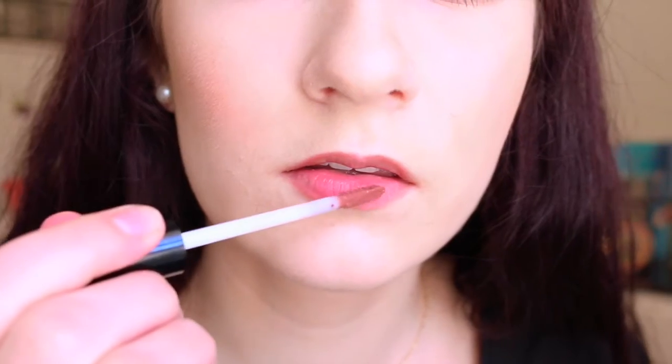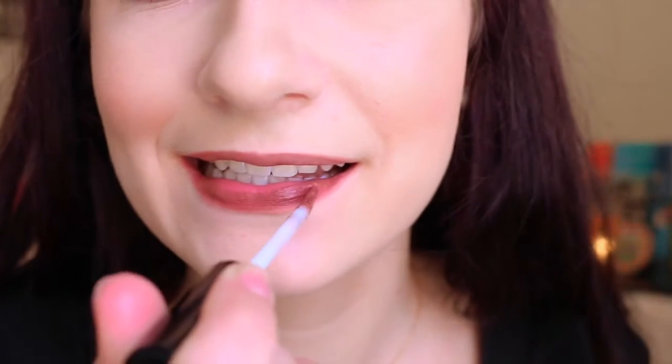Next I got a NYX Lip Lingerie — this is my second one. My first one was a really crazy muted purpley color and I don't really wear it much because it's so crazy. This one is in Cabaret Show and it actually looks a lot lighter in the tube, but when you put it on it turns into a really dark brown nude color. I still really like it and the formula stays on really well, just like the Liquid Suede. The one thing I notice is that the Lip Lingerie is kind of sticky, which is a little uncomfortable, but they're still really nice and affordable liquid lipsticks.